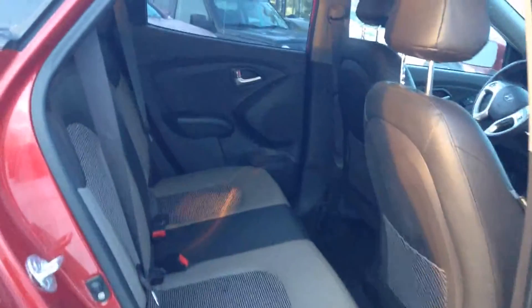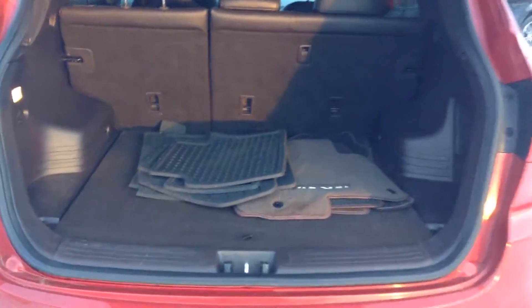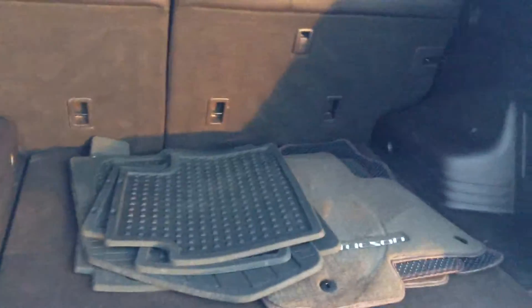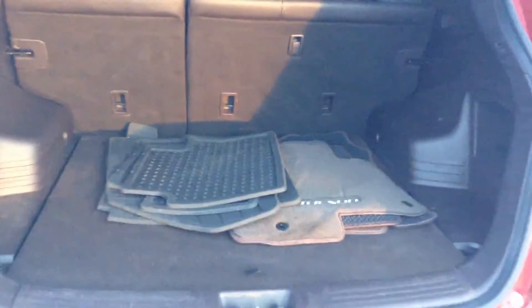Coming around to the back as well, tons of room inside here for all of your passengers and a really nice clean vehicle as you can see. Taking a look at the back trunk, you can see that you have tons of room inside. Your seats do fold down flat — there are the 60-40 split — and you do have two sets of mats here: the winters and the summers.